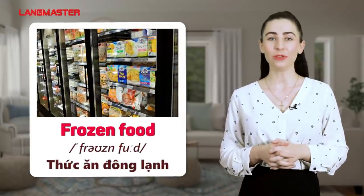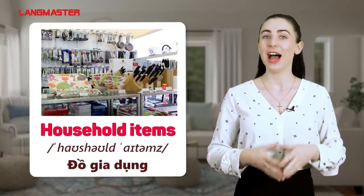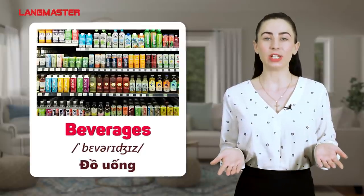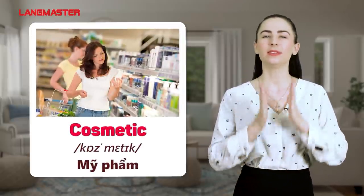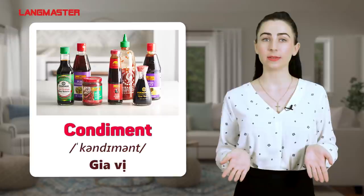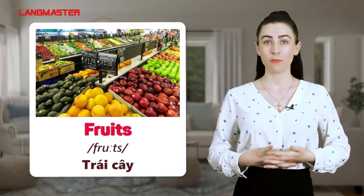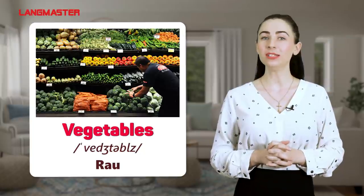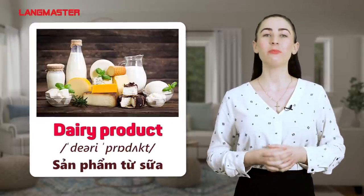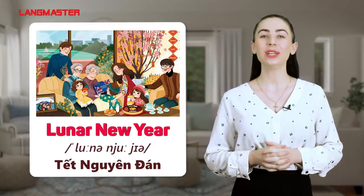Frozen food. Household items. Beverages. Cosmetic. Condiment. Meat. Fruits. Vegetables. Dairy product.